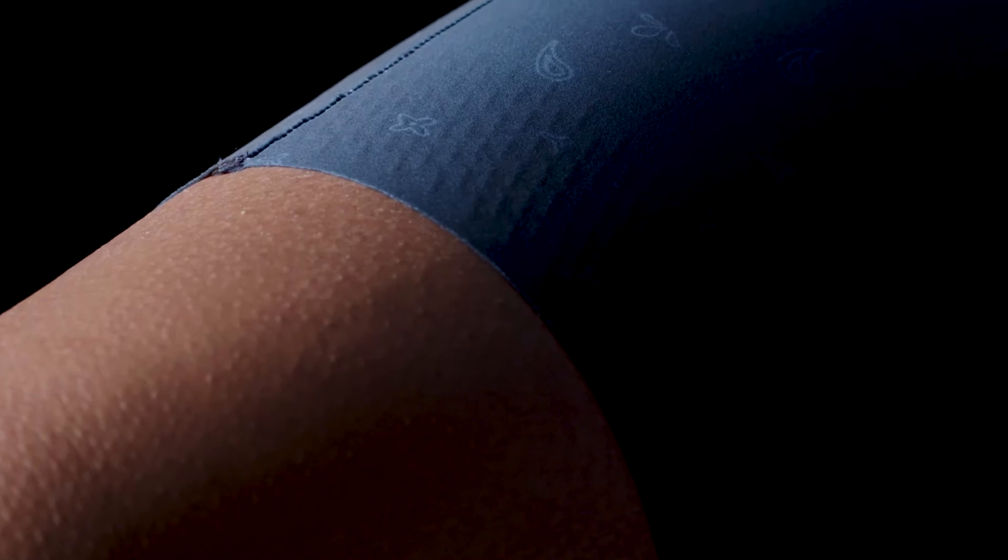We're able to work with materials and the design team to remove traditional features like leg bands that end up causing either too much compression, sausage legs, or just irritation points. This really represents the future of where shorts are heading.